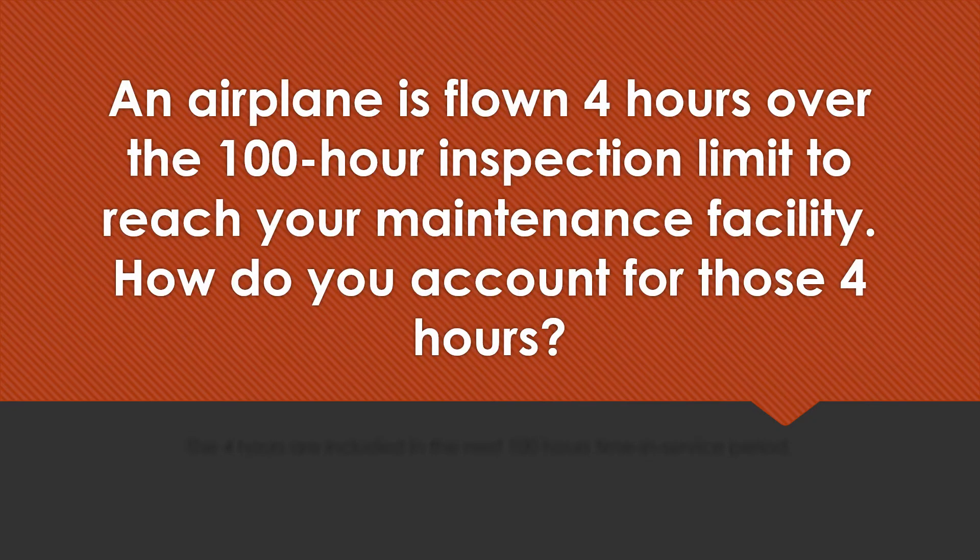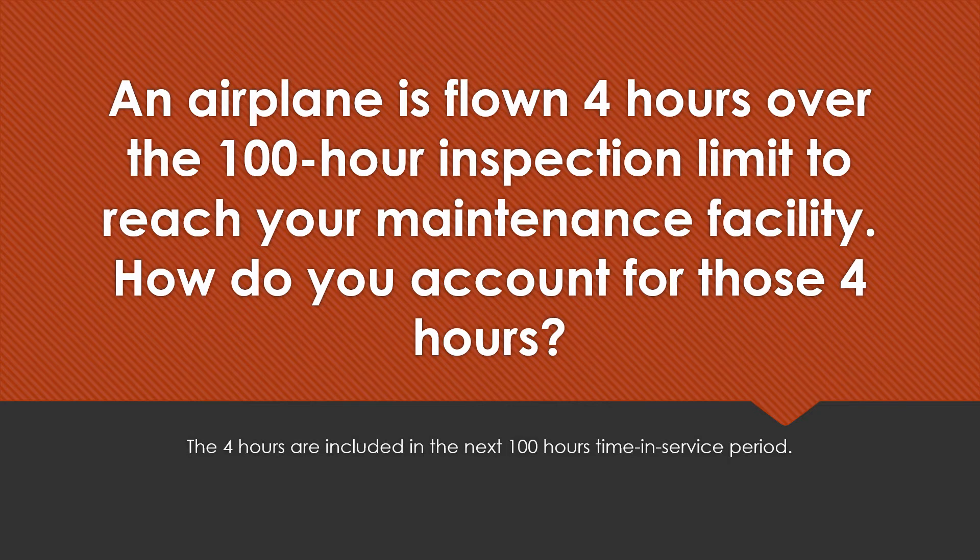An airplane is flown 4 hours over the 100-hour inspection limit to reach your maintenance facility. How do you account for those 4 hours? The 4 hours are included in the next 100-hour time in service period.